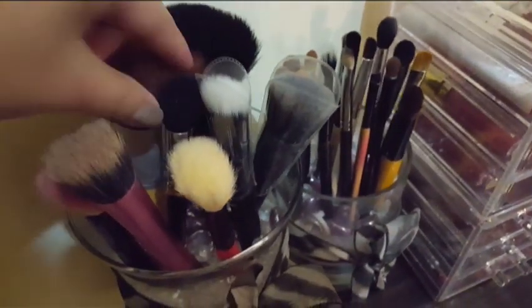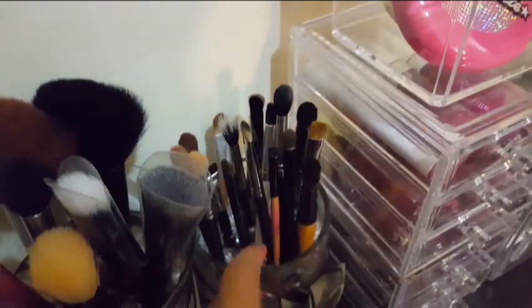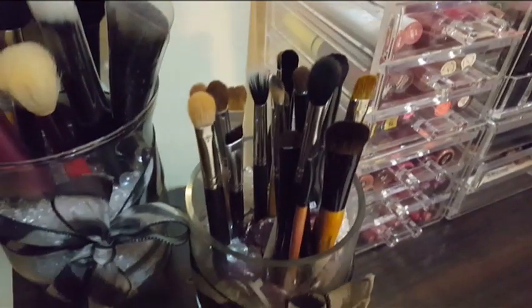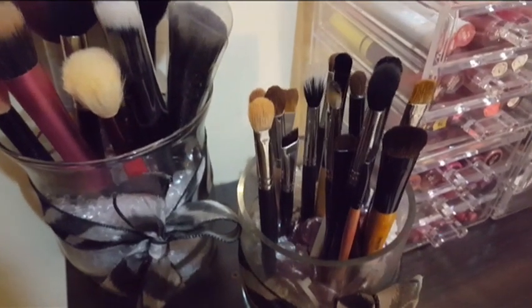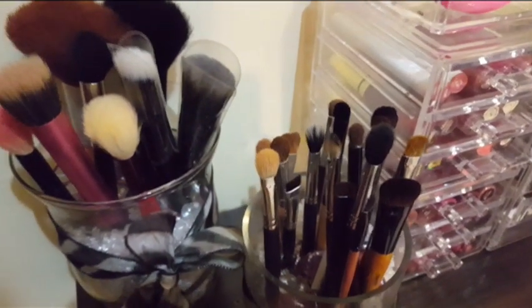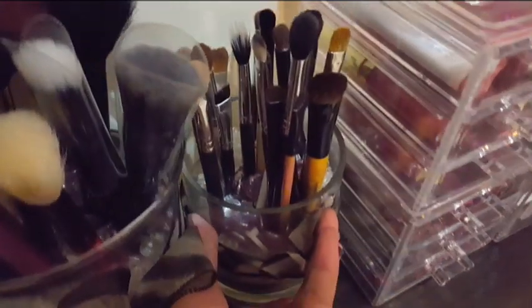I have a foundation brush and a contour brush. Here on the smaller makeup holder I have my eye brushes. I put them here because I don't do eyeshadow every day — it's impossible here in the Philippines since it's too hot and it will melt on my face, so I just use these whenever there's an occasion.